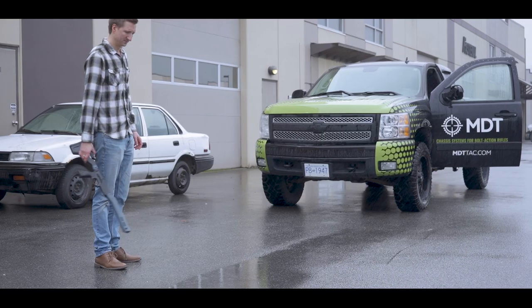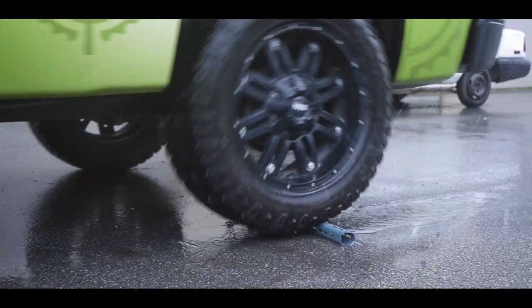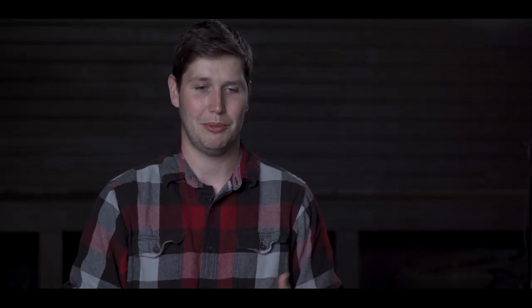For a few of our products we've had this very scientific test of running them over with the MDT truck — and it did pretty great. For a traditional stock — wood stock, fiberglass stock, anything like that — not having cheek riser adjustability is a huge pain, and also not being able to attach to a tripod.